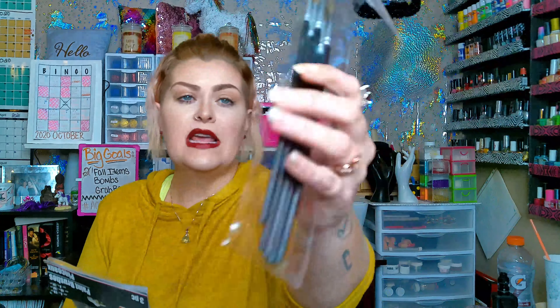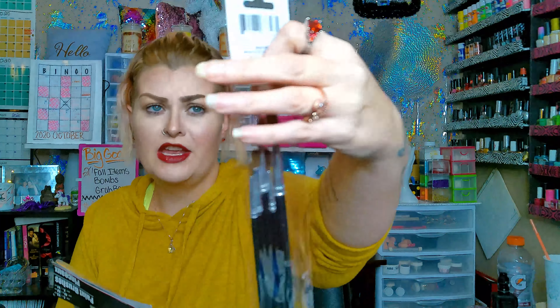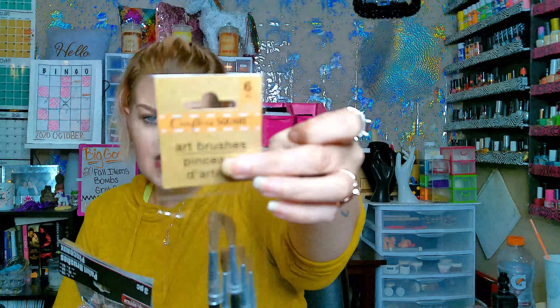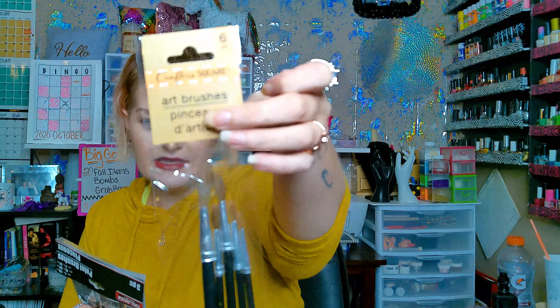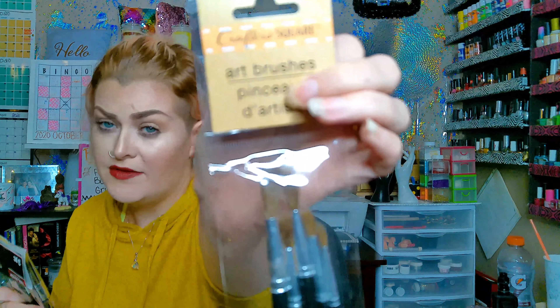Then I did order in bulk — I've been looking for some cute gift bags and stuff. These I found on Amazon and they are just, I think, four by six bags. Open it up inside there — cute little gift bag.